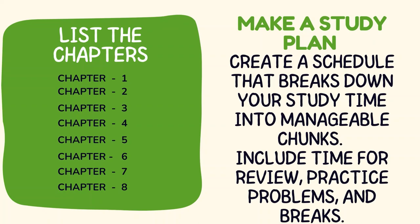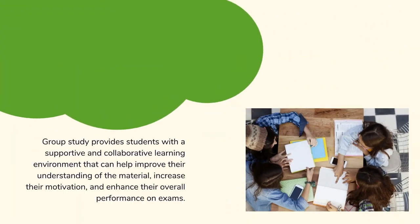Make a study plan: create a schedule that breaks down your study time into manageable chunks. Include time for review, practice problems, and breaks.